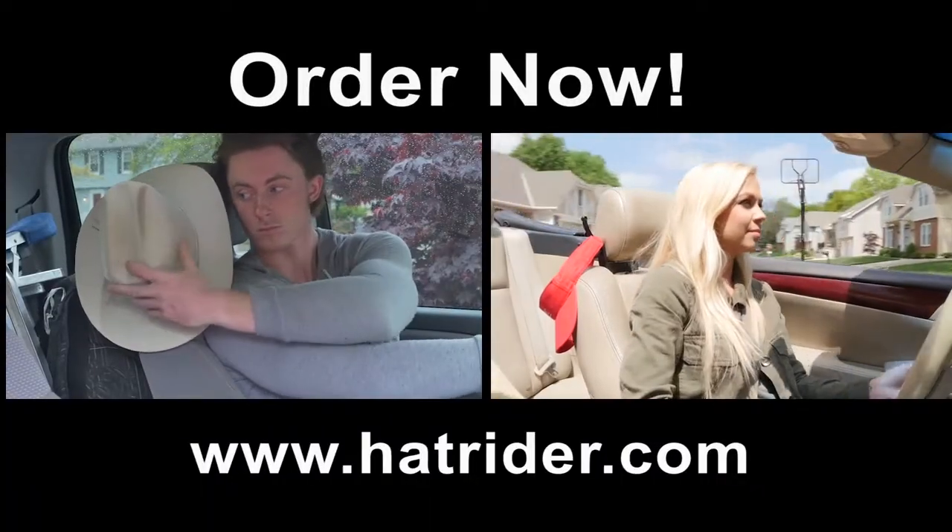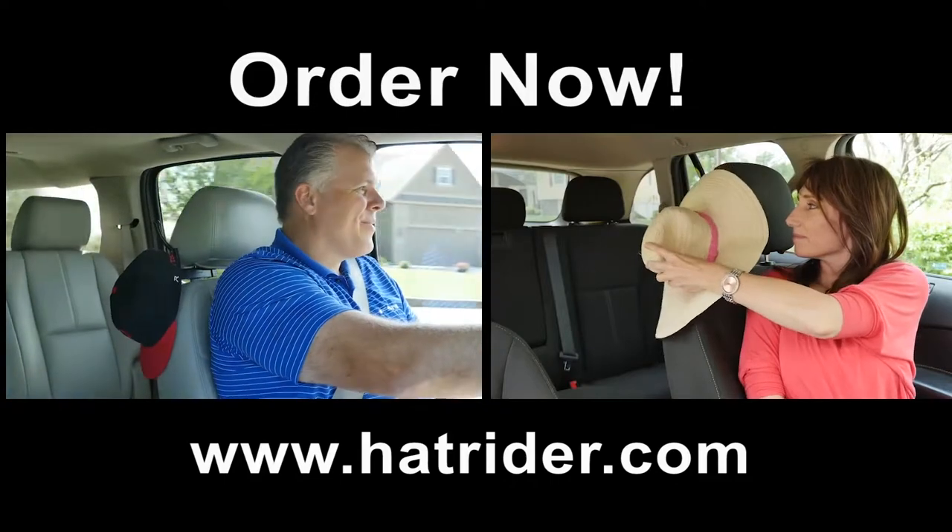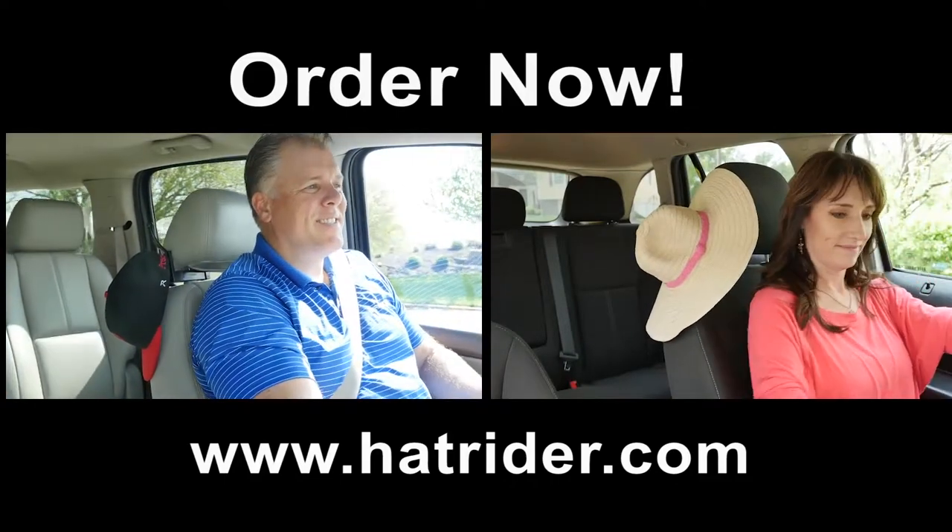Use one for yourself and a second for your passenger, or use one in each vehicle. When you're on the go, you can hang your hat, bro, with HatRider.